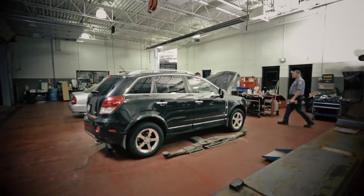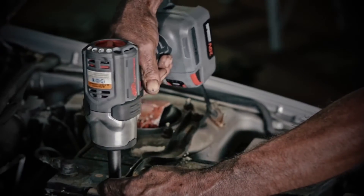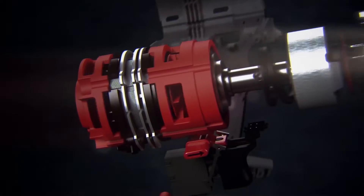Built on our 100-year reputation, this tool offers the power you want with the control you need. With 50% more torque than the leading 3/8 inch cordless impact wrench,